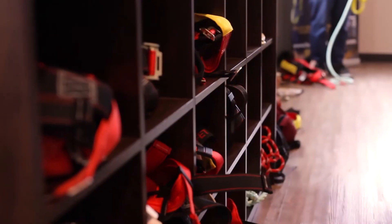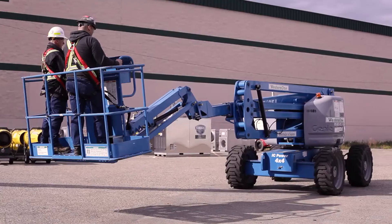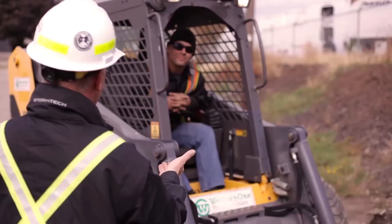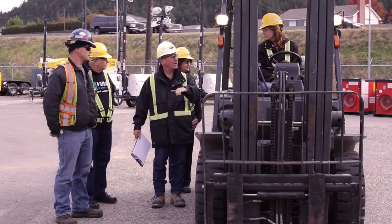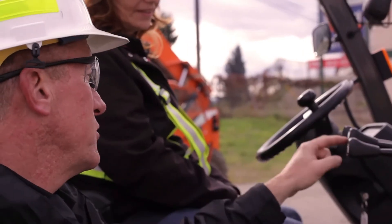We also offer a wide variety of training programs such as skid steer, telehandler, counterbalance forklift, fall protection, confined space entry and monitor, OSA regional orientation, CSTS, H2S Alive, respirator fit testing, and elevated work platform.